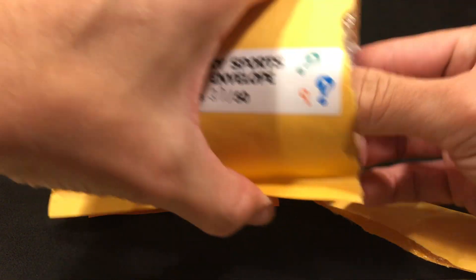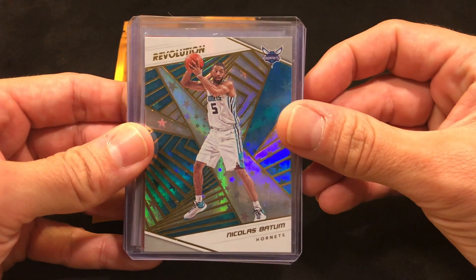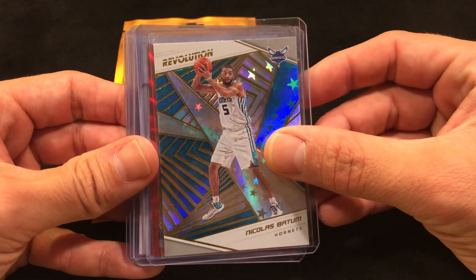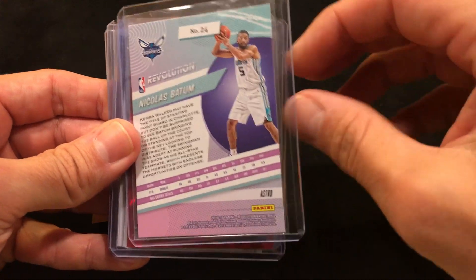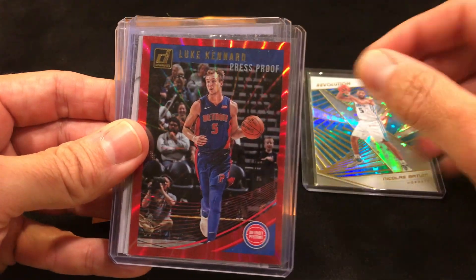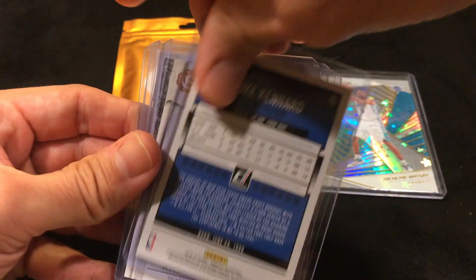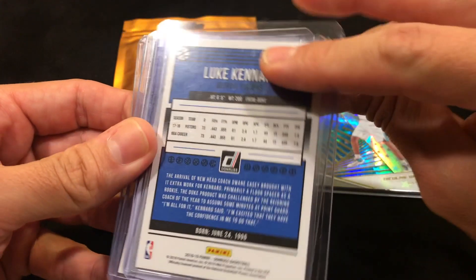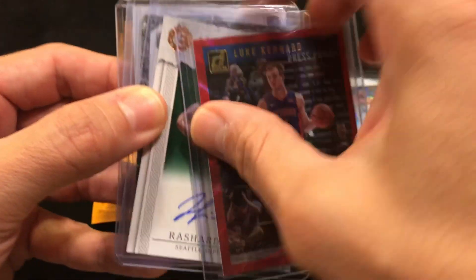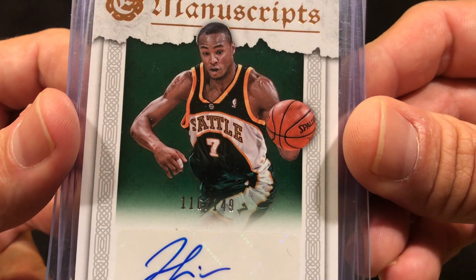Alright, the back card looks pretty good. We got a Nicholas Batum Revolution — these are all in sleeves and top loaded, which is pretty nice. It's an Astro card for the Hornets. Next up we got a Luke Canard press proof, not numbered. It is a press proof card. And we got a Rashard Lewis Manuscripts numbered 116 out of 149.